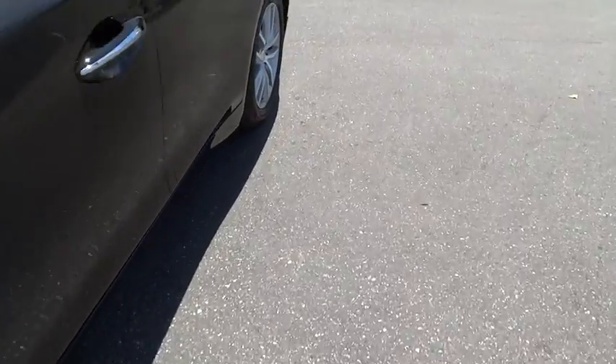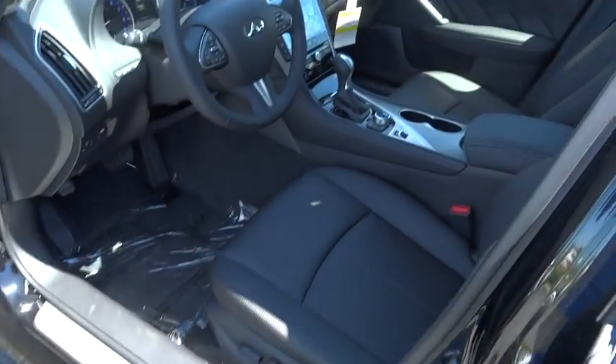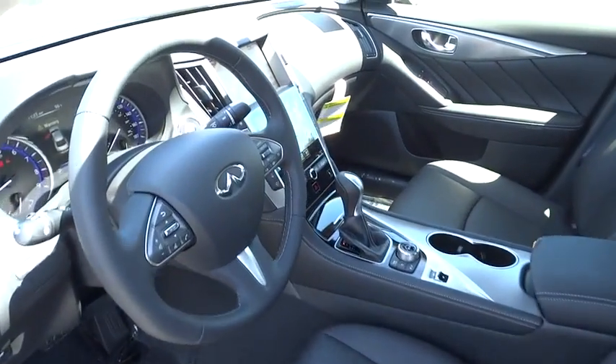Stability control. Traction control. Anti-lock braking system. Keyless entry. Power passenger seat. Steering wheel audio controls. Backup camera.